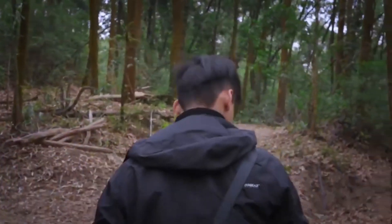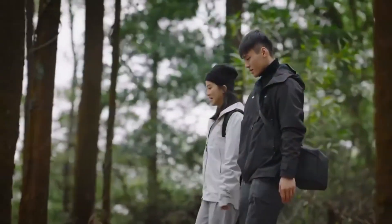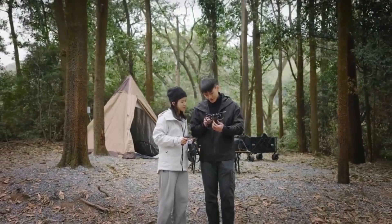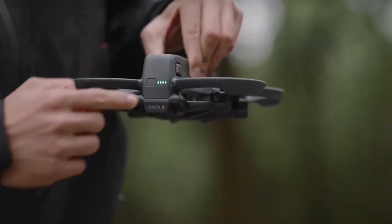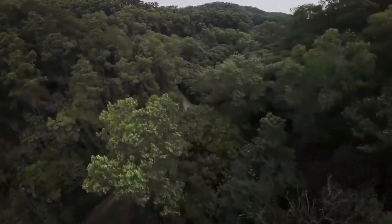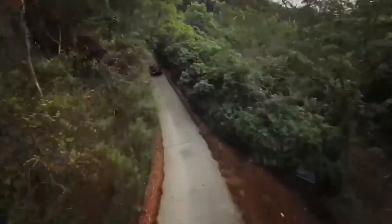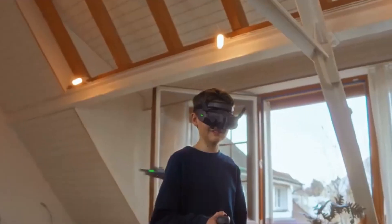A modular, repair-friendly design might also be introduced, allowing pilots to easily swap out damaged parts such as arms and propellers, minimizing downtime after crashes. DJI is likely to refine the gimbal and camera housing, ensuring better vibration resistance and stability even in aggressive freestyle movements. If the rumors hold true, the Aveta 3 will be a perfect blend of durability, portability, and aerodynamics, making it a top-tier FPV drone for both beginners and professional pilots.